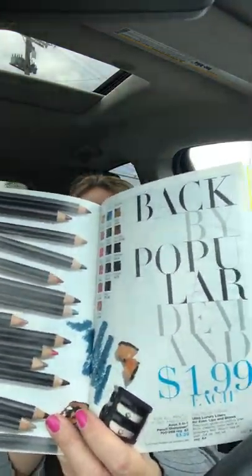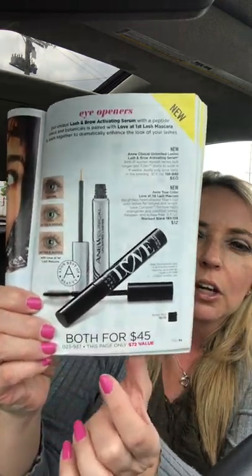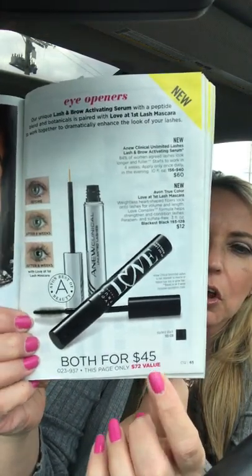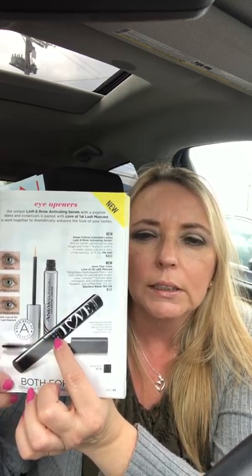The pencil eyeliner sharpener is $3.29. You can get the Unlimited Lashes lash and brow serum bundled with the Love at First Lash mascara — both for $45. That's a great deal because the serum alone is $60. So if you want your lashes or eyebrows to grow, this bundle on page 65 is the way to go.